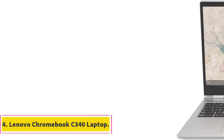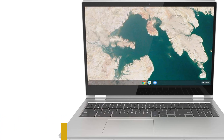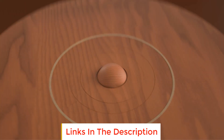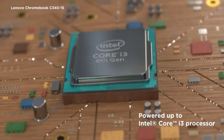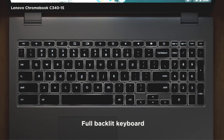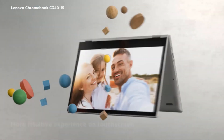Number 4: Lenovo Chromebook C340 Laptop. The Lenovo Chromebook C340 is a powerhouse of unbeatable technology, boasting a touchscreen interface that provides a seamless experience. With a remarkable 10-hour battery life, up to 4GB DDR4 memory, and 64GB flash storage, it ensures efficiency on-the-go. The dual speakers and FHD IPS display deliver crystal-clear sound and graphics, elevating the entertainment and work experience.